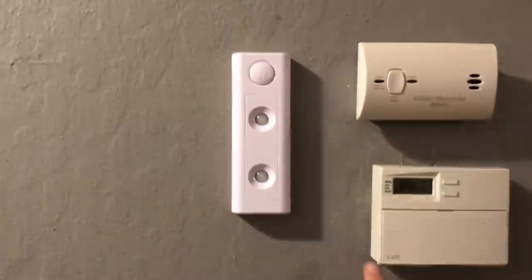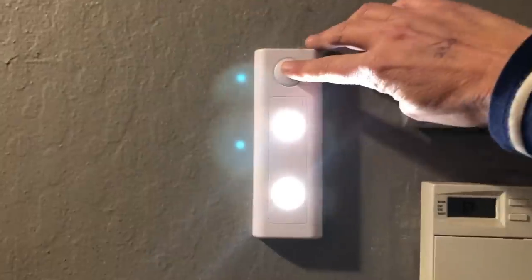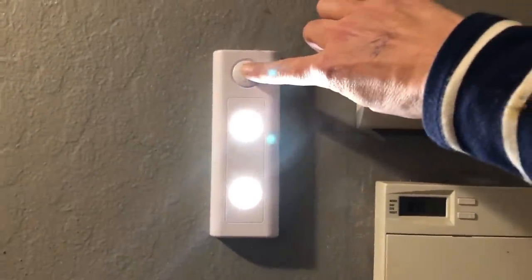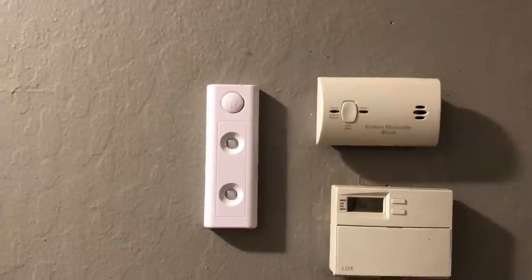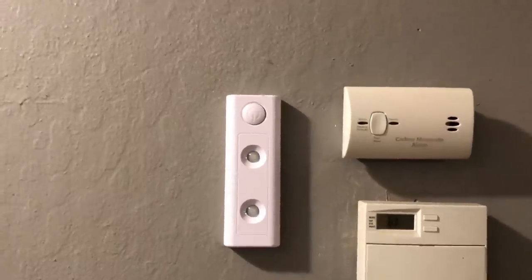Another thing that you can do is use rechargeable batteries and use these as hall lights so you can see and you're not going to be tripping over anything. I'll go ahead and leave the link in the description for these, but if you have a solar charger and solar batteries you can go ahead and use those pieces of lighting.